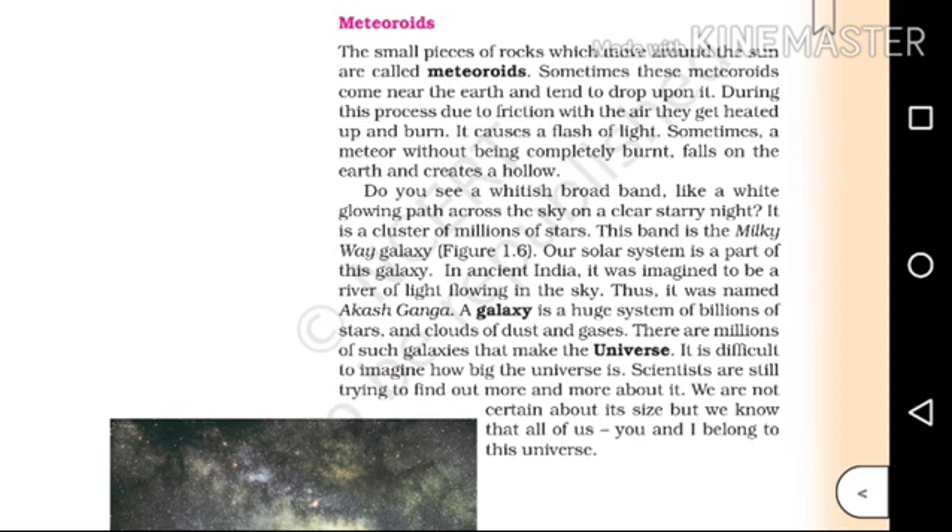It is difficult to imagine how big the universe is. Scientists are still trying to find out more and more about it. We are not certain about its size, but we know that all of us — you and I — belong to this universe.